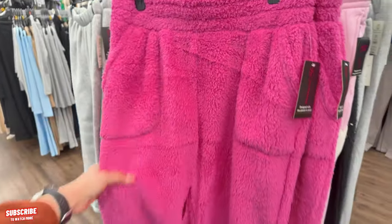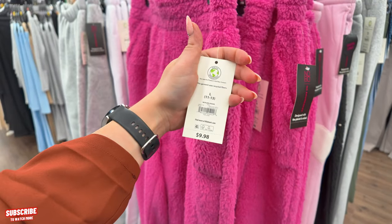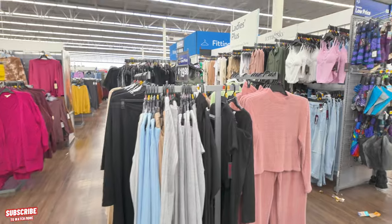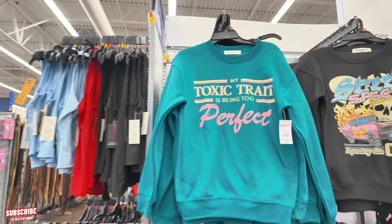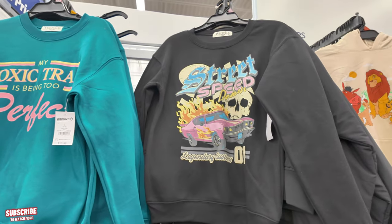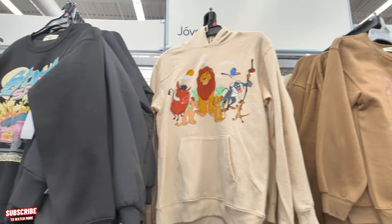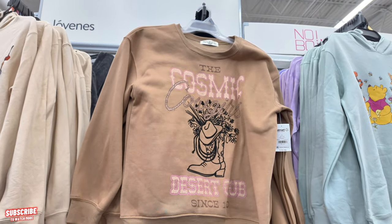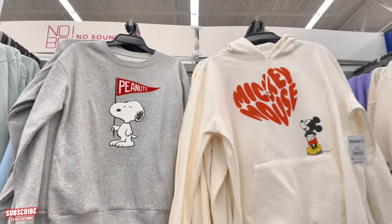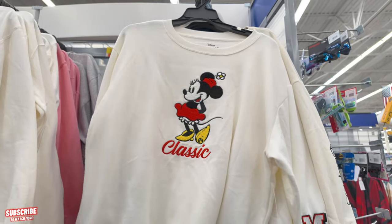Moving along, there are more little sweaters back here for $10.98 — 'Toxic trait is being too perfect,' street speed demon, and Legendary Customs. All $10.98. You've got the Lion King, Cosmic Desert Cub, Winnie the Pooh, Peanuts, and Mickey Mouse. And look at this Minnie Mouse one — oh I love it, so cute!